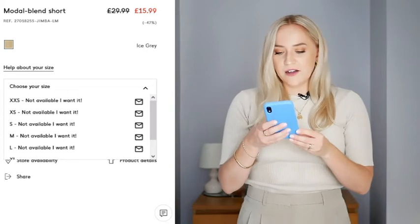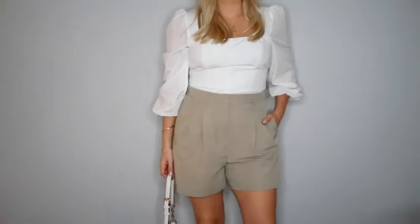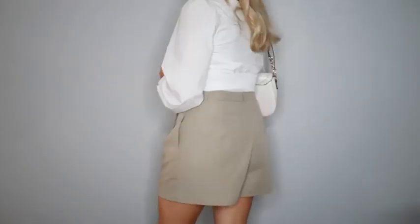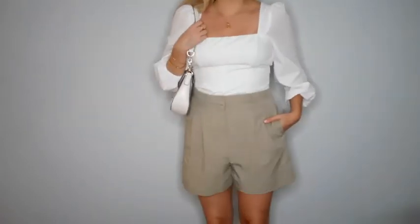The next item is these shorts from Mango — high waist, relaxed fit. They look like linen shorts and do have 6% linen, but also contain a modal blend fabric which makes them softer than pure linen while still looking very similar. It'll be interesting to see how much they crease, but as an item they're amazing — a really good piece to have in summer.